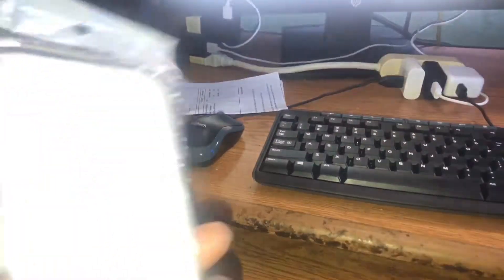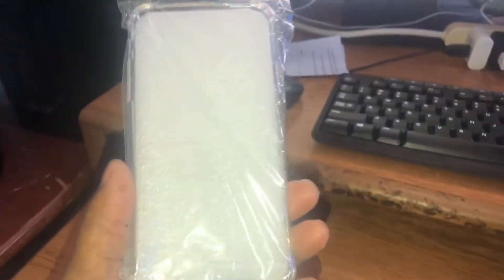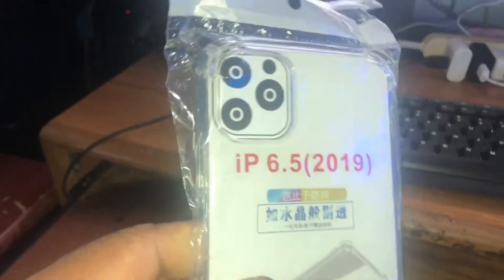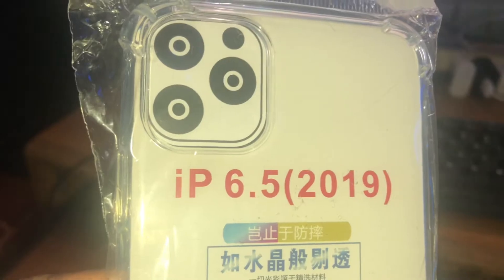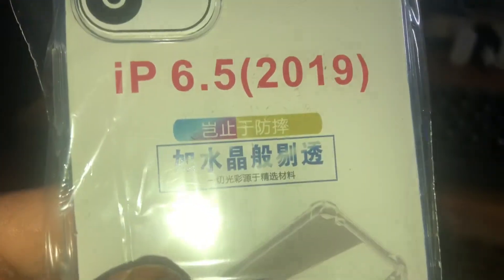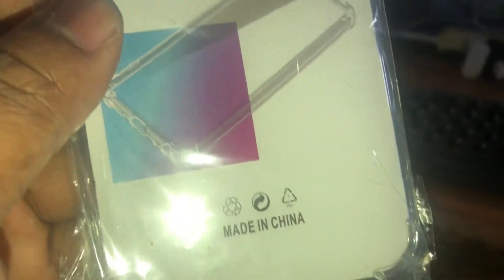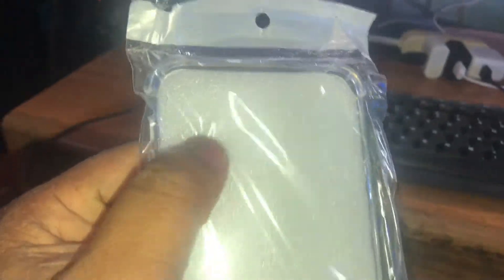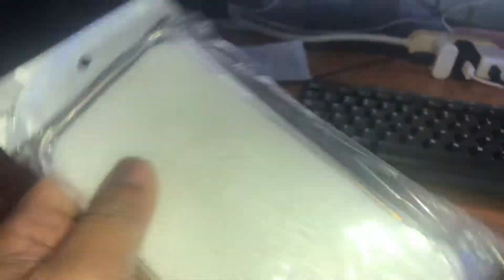I'm not going to take it out of the package because I don't have the phone yet. When I get the phone, I'll take it out and put it on. As you can see, it is for the iPhone 6.5 — that's the iPhone 11 Pro Max. It's a translucent or transparent case; you just snap the phone right over it. It's a soft gel type case, easy to put on.